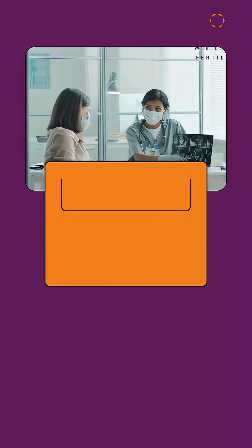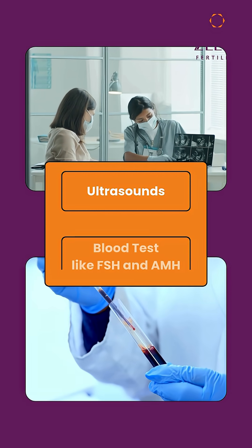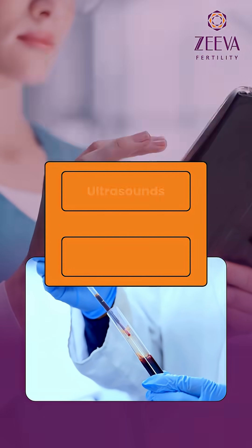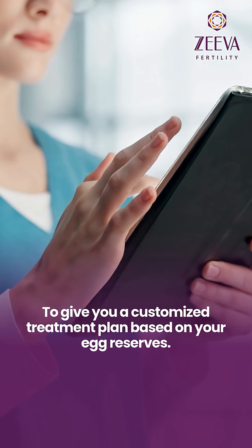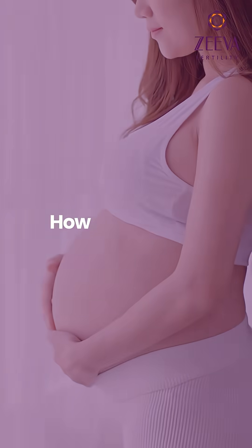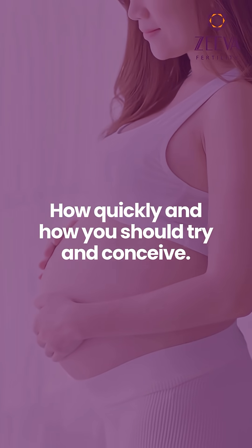At Ziva Fertility, we combine ultrasounds, blood tests like FSH and AMH, and your medical history to give you a customized treatment plan based on your egg reserves, to tell you how quickly and how you should try and conceive.